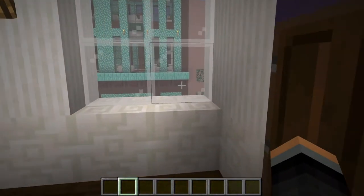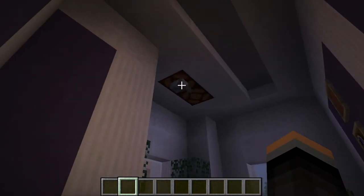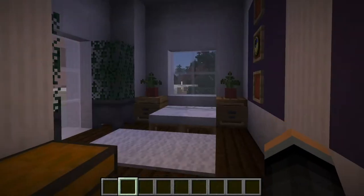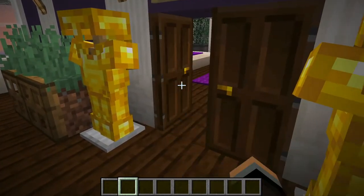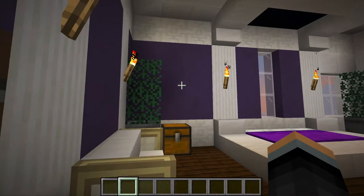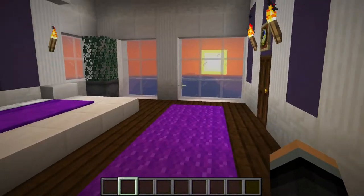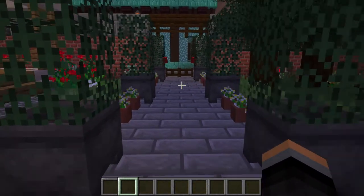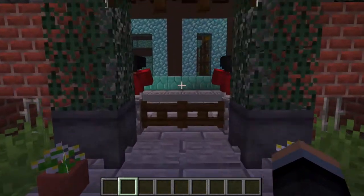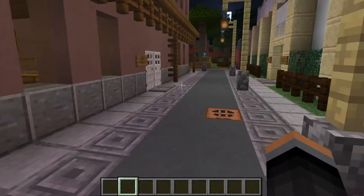Here are the two bedrooms on the second floor. This is the king's — or queen's — bedroom. It's very purple because purple symbolizes royalty, so that drove the color decision there.